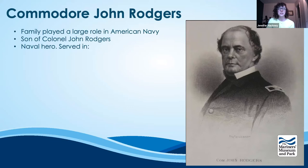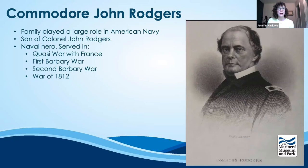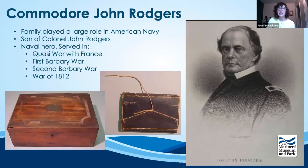He served for nearly 40 years under six presidents in the Navy's nascency — in the Quasi War with France, the First Barbary War, the Second Barbary War, and the War of 1812. From 1815 to 1837 he served on the Board of Naval Commissioners and died one year after his retirement. His son John Rogers Jr. and his four grandsons all served in the U.S. Navy.